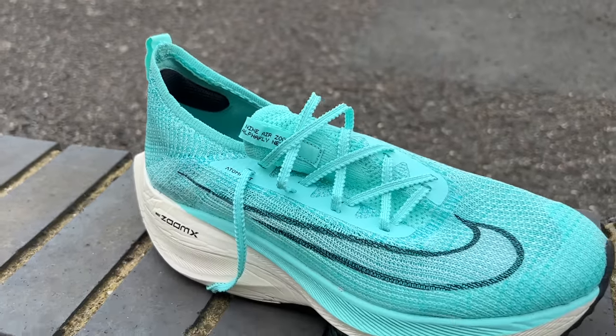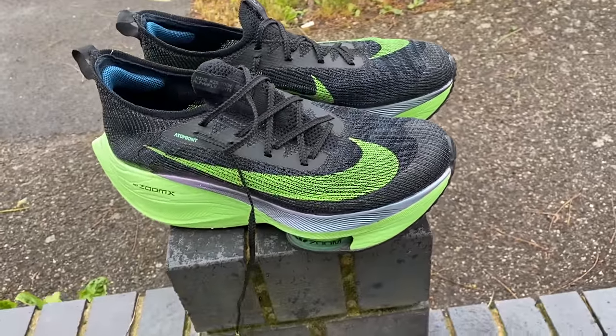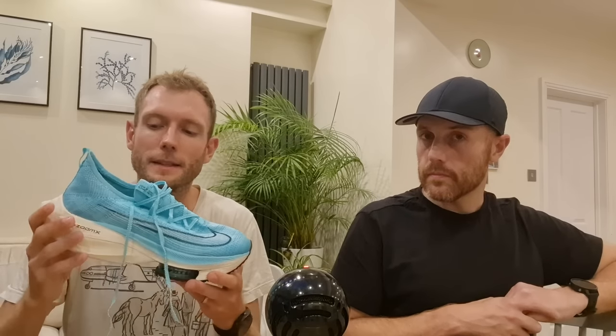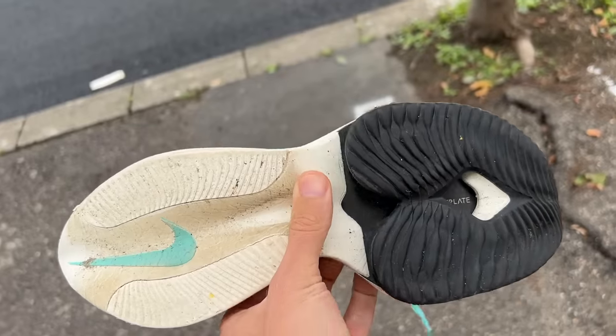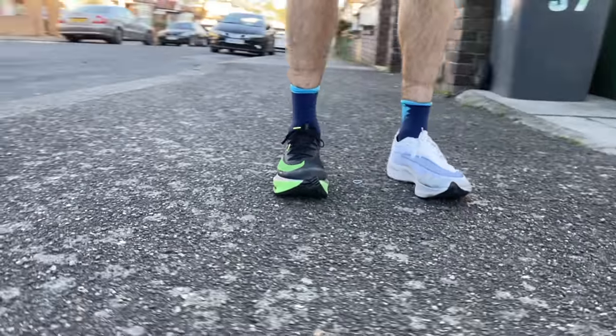Despite the arch concerns, the Alphafly 1 remains Tom's favourite shoe — he ran his 2:29 marathon in it and recently bought a new pair for his upcoming marathon. It has a slightly lower drop of 4mm than many carbon shoes, which can put more strain on the calves. The main difference from the Vaporfly is the air zoom pod, and it's generally a weightier, slightly less nimble shoe pitched more as a marathon shoe. Tom found one on eBay for £100 — it could still be a go-to marathon option without needing to upgrade.